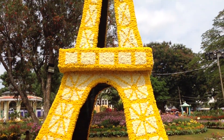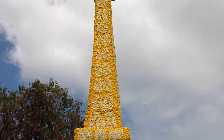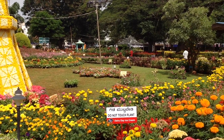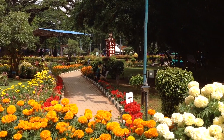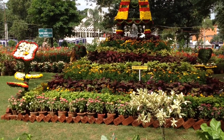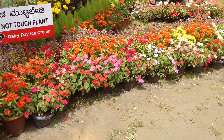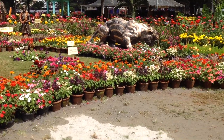Floral replica of the Eiffel Tower. A mini floral paradise, contributed by the Mysore Palace board.